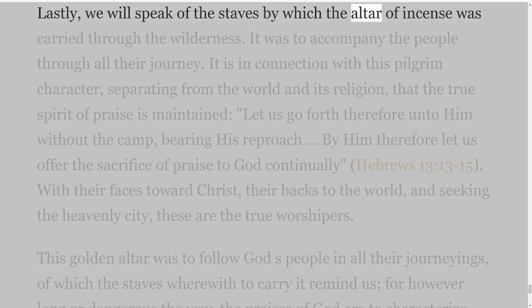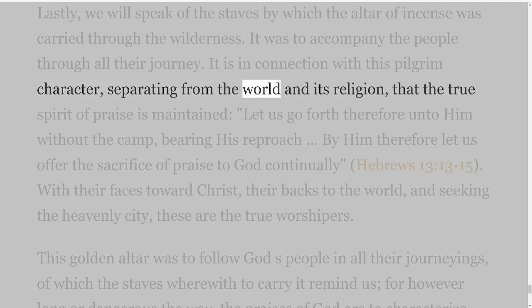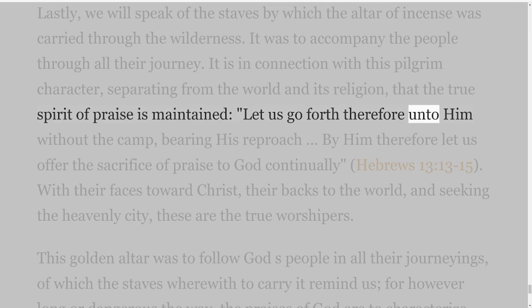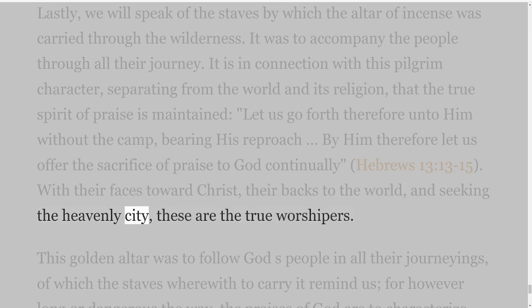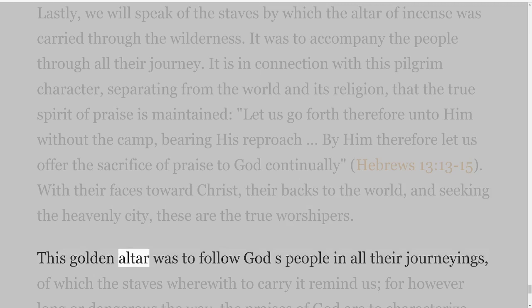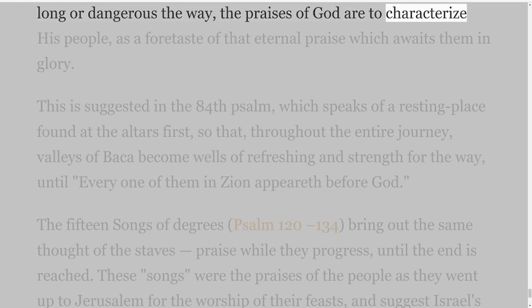Lastly, we will speak of the staves by which the altar of incense was carried through the wilderness. It was to accompany the people through all their journey. It is in connection with this pilgrim character, separating from the world and its religion, that the true spirit of praise is maintained: 'let us go forth therefore unto him without the camp, bearing his reproach. By him therefore let us offer the sacrifice of praise to God continually,' Hebrews 13 verses 13-15. With their faces toward Christ, their backs to the world, and seeking the heavenly city — these are the true worshippers. This golden altar was to follow God's people in all their journeyings, of which the staves remind us, for however long or dangerous the way, the praises of God are to characterize His people, as a foretaste of that eternal praise which awaits them in glory.